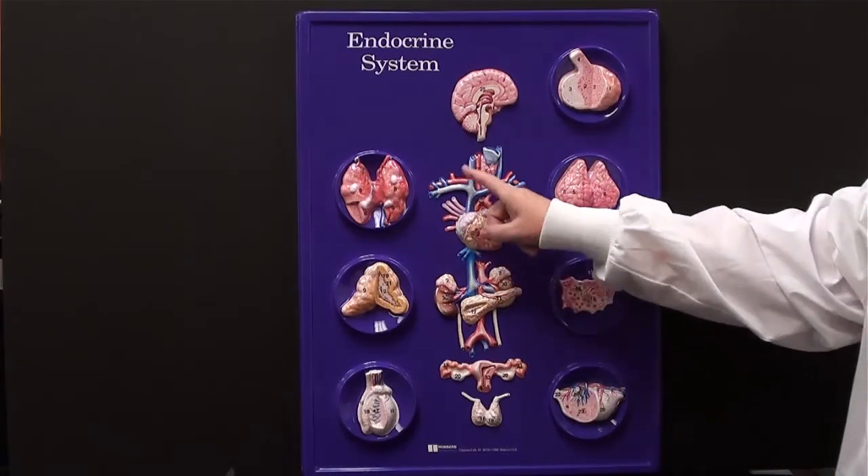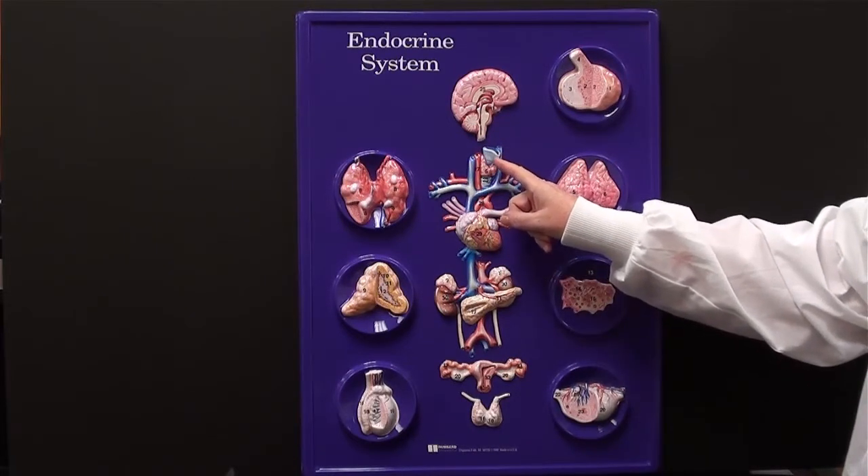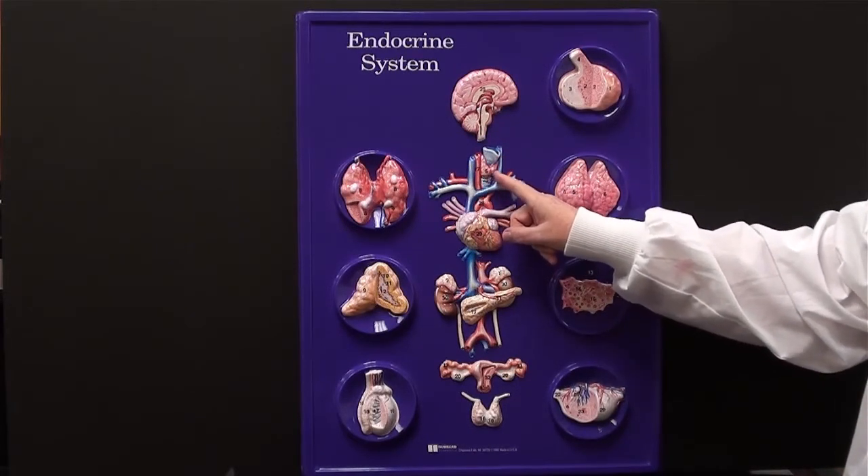In this area, we have the heart, we have the trachea, the larynx. What I'd like to show you right here — that's the thyroid gland. That's an endocrine gland.